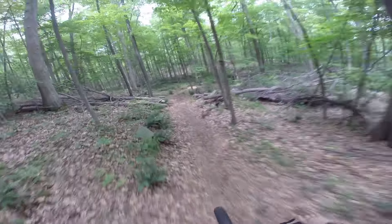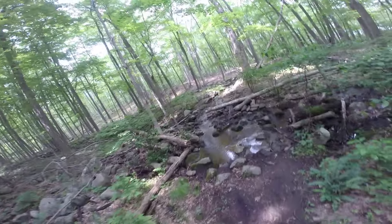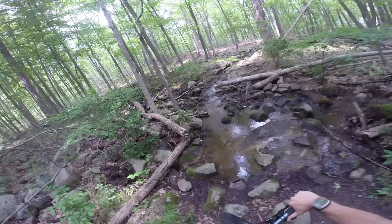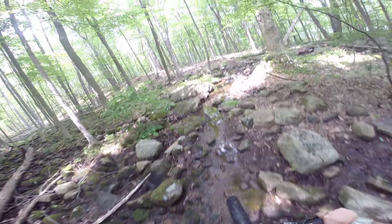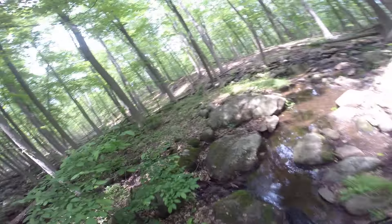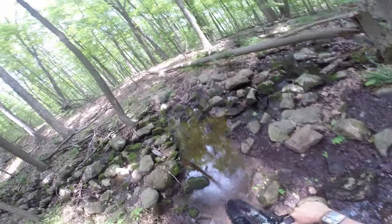Read a lot of the reviews online — a lot of people said they get lost back here. Obviously if you're not familiar with a place, you can. I don't know where this trail continues to, or did it just end? There we go.